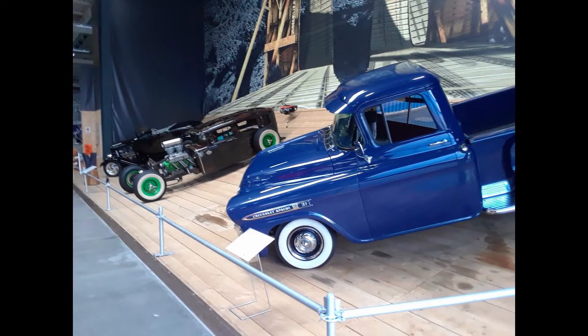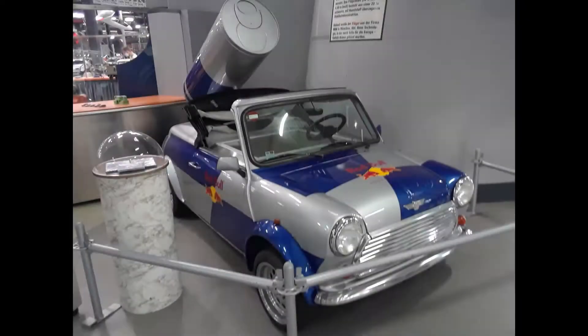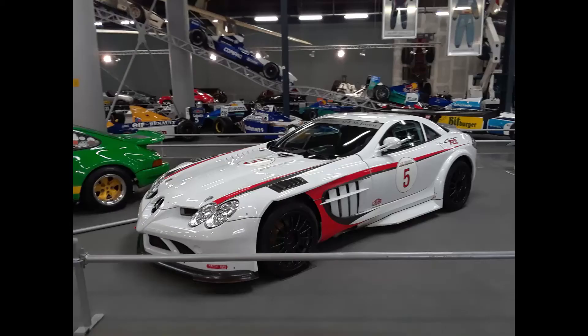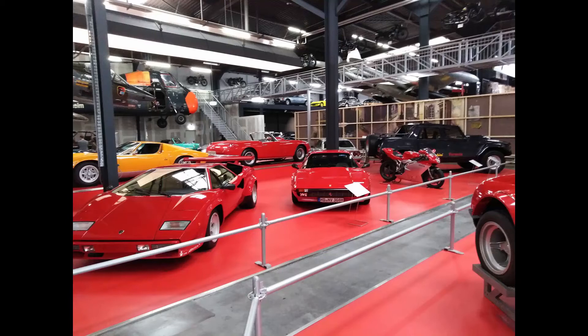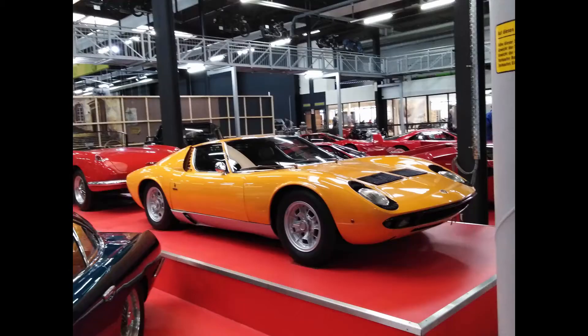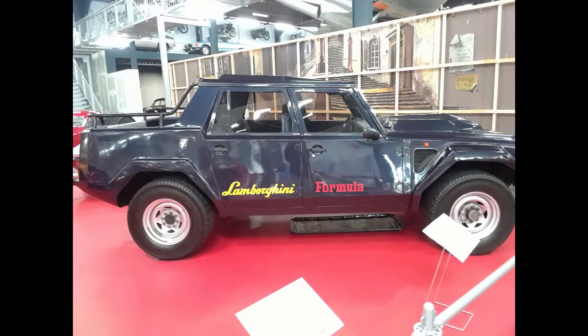And that is it for Hall 1. Let's move on to Halls 2 and 3. Hall 2 contains a Red Bull Mini — pretty awesome — a Mercedes-Benz 300SL, a heavily modified Mercedes-Benz SLR, and a Ferrari and Lamborghini squad containing a Ferrari F40, a Ferrari Testarossa, a Lamborghini Miura, a Countach, and the infamous Lamborghini LM002.